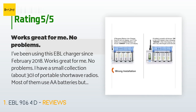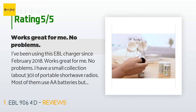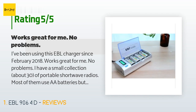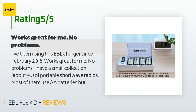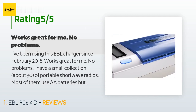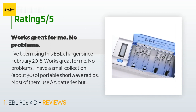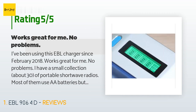I have a small collection of portable shortwave radios. Most of them use AA batteries but a few use AAA, C, and D-cells. I wanted a charger that would handle all of these sizes. This charger does the job and I've been very pleased with it. The included EBL D-cell 10,000 mAh rechargeable batteries have also been giving excellent service in one of my radios, Eaton Grundig Edition Field BT. Two thumbs up from me.